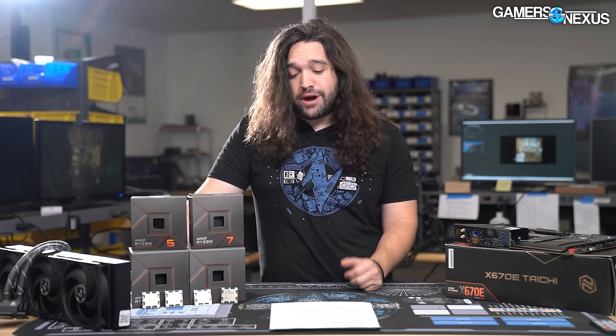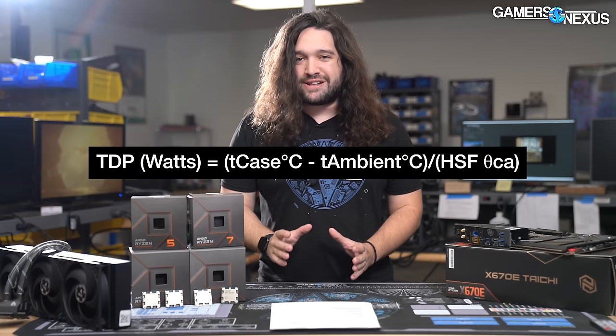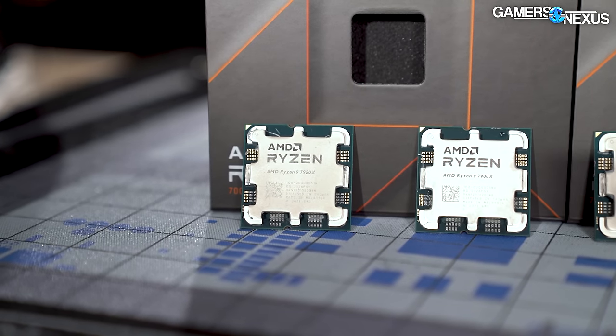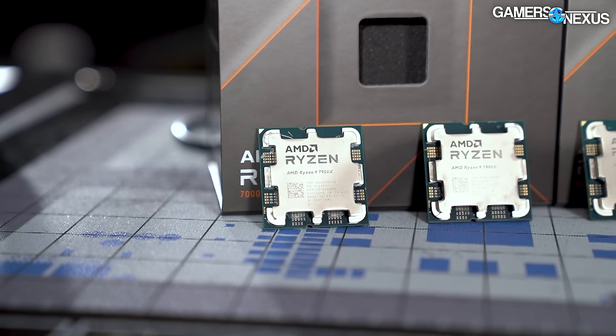No matter how much AMD's marketing presentations say otherwise, this is in fact a step backward for efficiency. Locking the 7950X to a lower TDP via eco mode would improve efficiency but stifles the performance of a $700 CPU. Also, 170W TDP is completely misleading as a number - AMD's TDP formula output is in watts but the input variables are entirely different. AMD changed to theta-JA on the 7000 series versus the previous series, meaning none of these TDP numbers are directly comparable across generations.